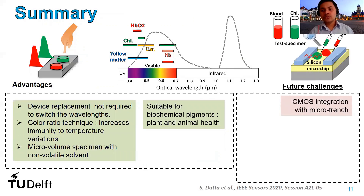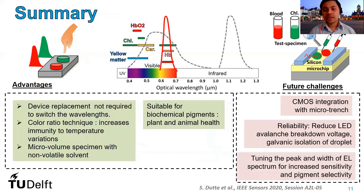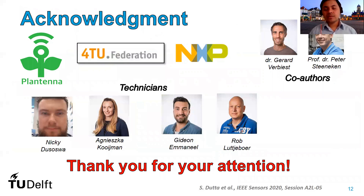In future, we look forward to addressing a few challenges. We aim to integrate the entire system, including the LED and the photodiode, in the CMOS chip where the analyte specimen can be placed in a microscopic trench. We can further improve reliability by reducing the LED avalanche breakdown voltage and ensuring complete galvanic isolation of the glycerol droplet from the LED and photodiode. We can further increase sensitivity and selectivity to a particular pigment by careful design techniques to tune the peak and width of the electroluminescent spectrum of our LED. I would like to thank my co-authors, funding agencies, and the technicians who helped with measurements. Thank you for your attention.